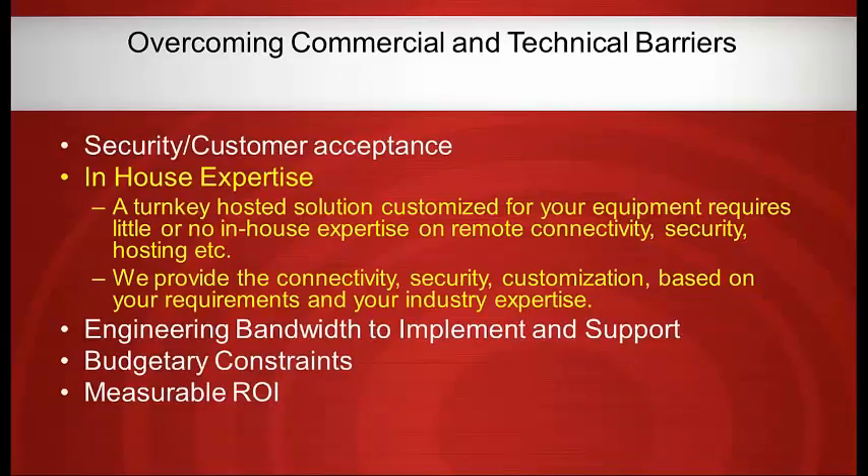With a hosted turnkey solution, the in-house expertise concern really goes away. We are the experts on connectivity and hosting — we're not asking OEMs to become experts on that. You're the expert on your equipment and what you need the system to do. We'll work with you to figure out how to connect your controllers — whether CNC, PLC, embedded, or whatever else — and we'll manage the security for you. If you have some expertise and want to participate, or want to do your own HTML and graphics, that's fine. But it's not a requirement.